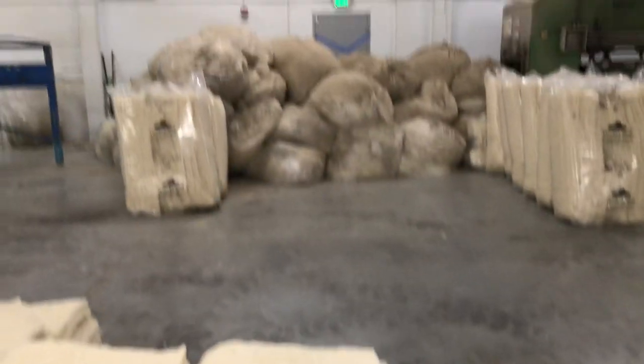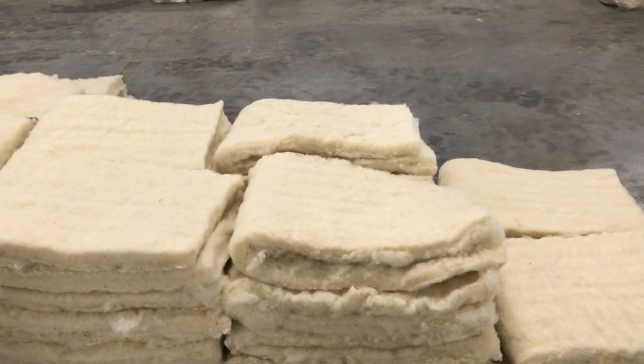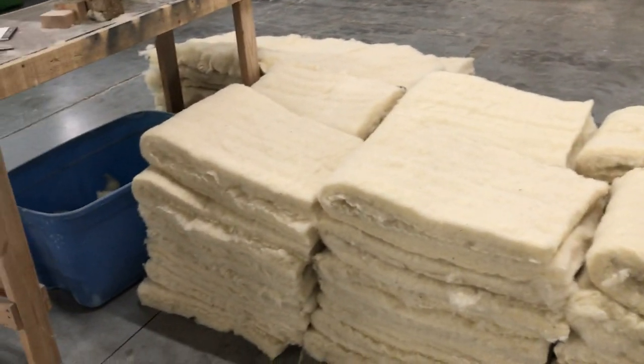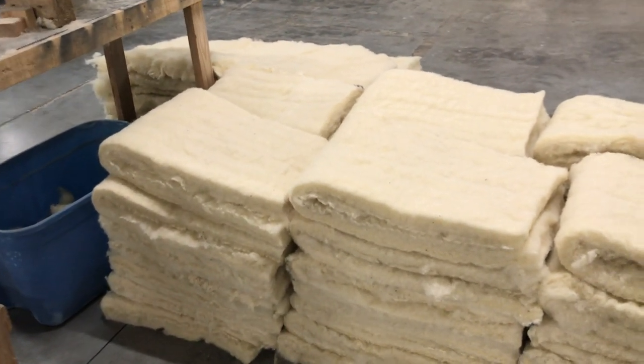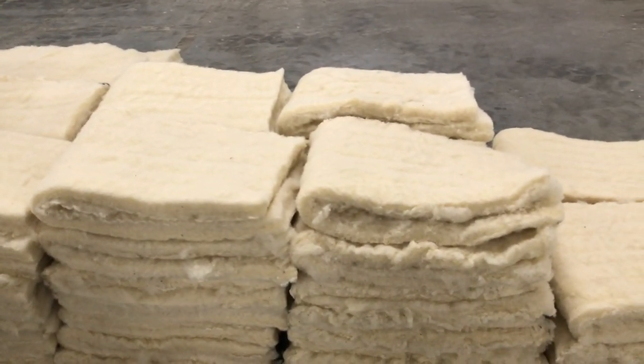Wool has a hydrophobic exterior and a hygroscopic interior. People hear that wool absorbs moisture and get scared, but the second half of the conversation they forget is that it also releases that moisture. It's a great conversation to have with folks — certainly compared to foam and every other synthetic fiber out there.